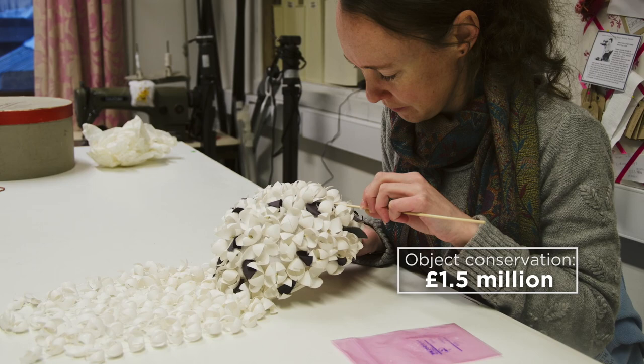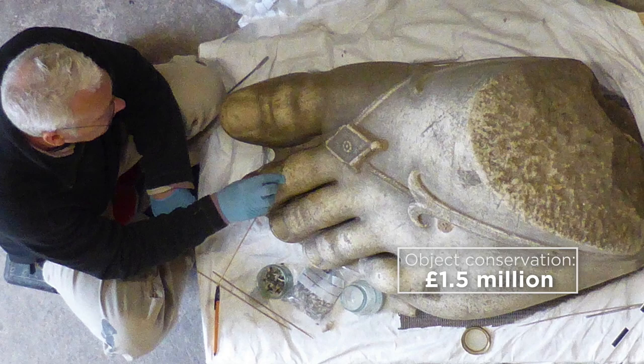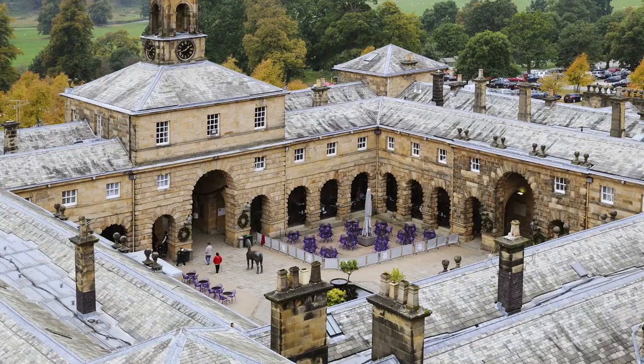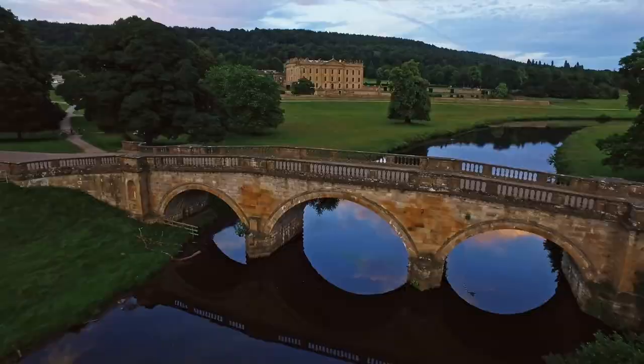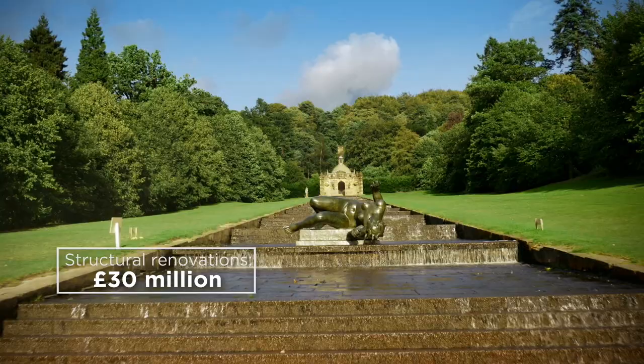That includes anything from painting conservation, textile conservation, works of art. But that doesn't take into account any of the major structural renovations we'd like to do across the estate. Structural renovations, we estimate, will cost the Trust about £30 million. Our ambition is to ensure that people are able to experience and enjoy all that Chatsworth has to offer for many years to come.